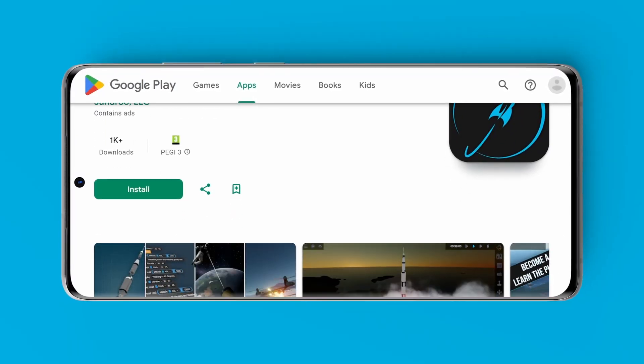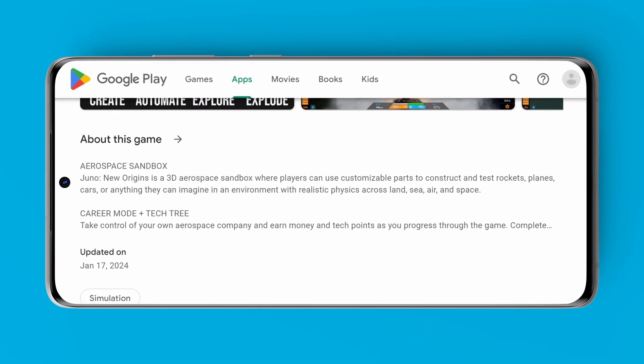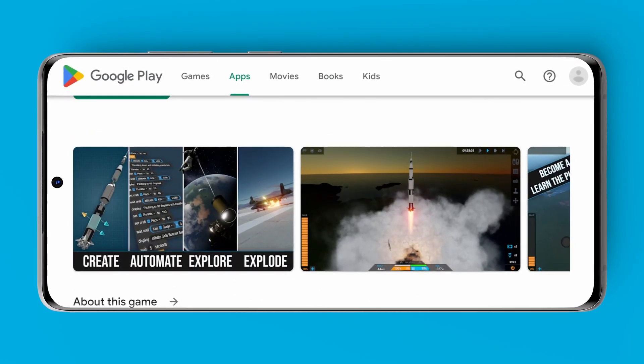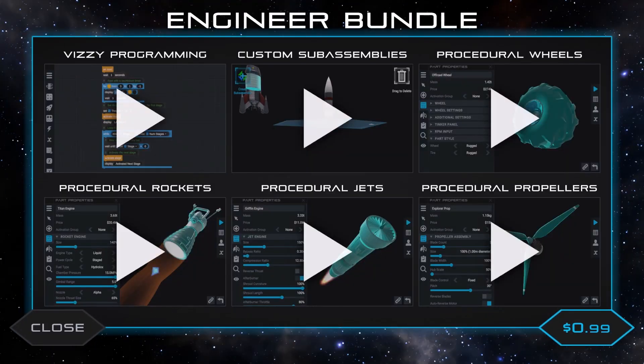So starting today, you can find a new version of Juno New Origins for free on the iOS App Store and Google Play. Most of the content in the game is free, and the rest is divided into three affordable bundles.